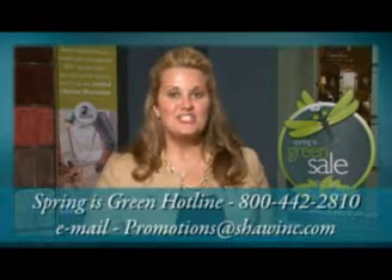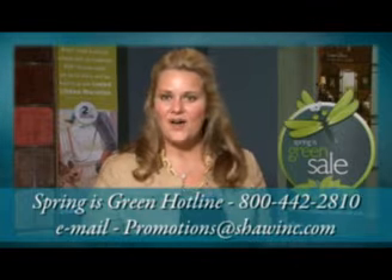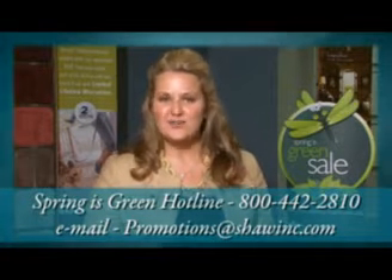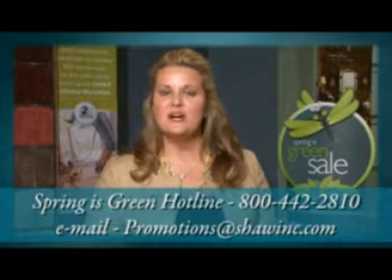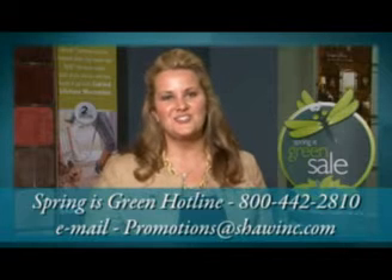Remember, only registered retailers can participate in Spring is Green. Questions about Spring is Green? Call the Spring is Green hotline at 1-800-442-2810, email promotions at shawinc.com, or contact your Shaw representative. Thank you for your attention and support of Shaw Floors. Best of luck this Spring.